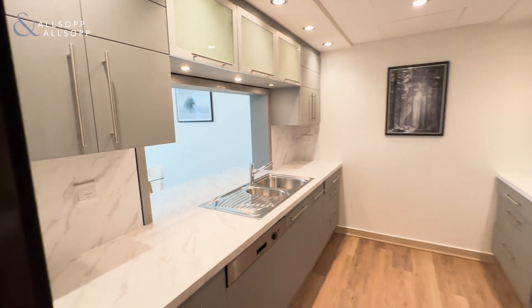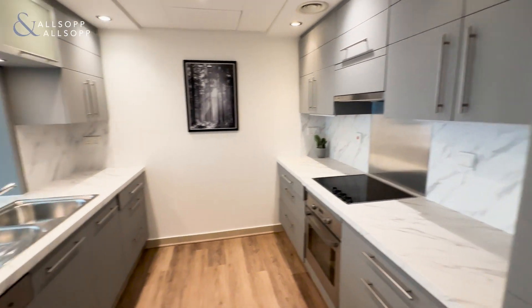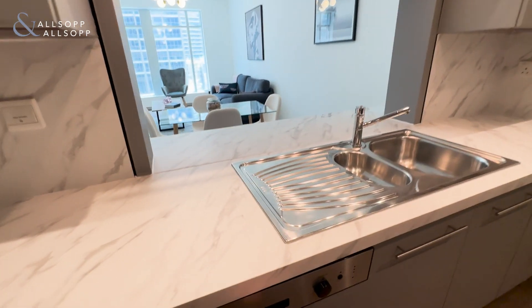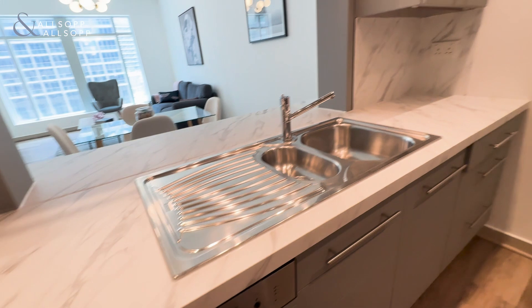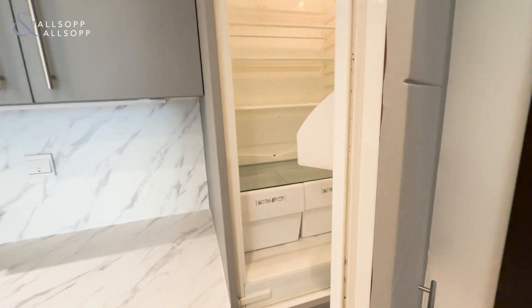Over to the right is the kitchen. Amazing finishings done to the kitchen, really modern. Here we have the dishwasher, and it comes with all fully fitted appliances — electric oven, and of course your fridge freezer.